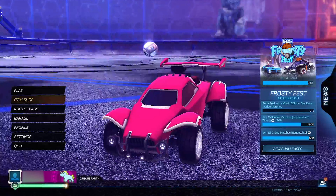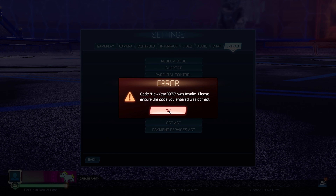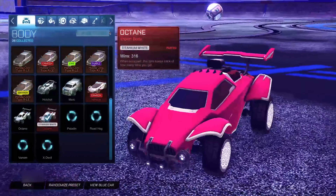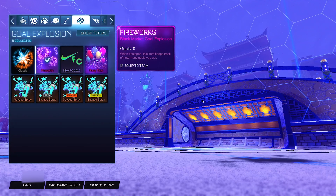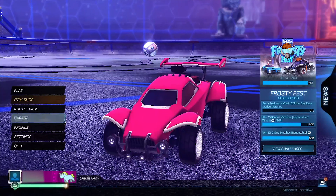Jumping straight into the third code: 'new year 2023'. This code is going to allow you guys to get the Fireworks gold explosion, which is actually another black market item. Let's go ahead and redeem this code — click OK, go back and see what we get — and boom, guys, we just got the Fireworks gold explosion for completely free. Let's equip it; as you can see, it's just fireworks coming out, and it looks very very good in game.